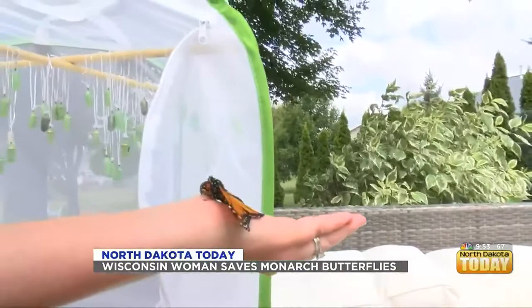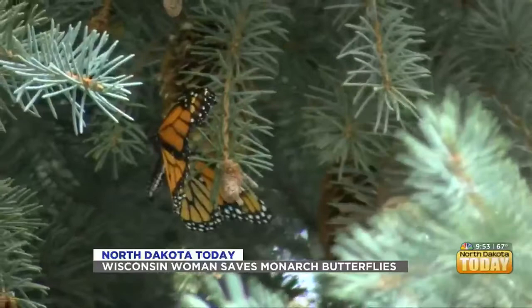A woman from Wisconsin made it her mission to help save monarch butterflies. The butterfly pumps its wings once or twice and then it flies off, usually landing on a tree or a flower.